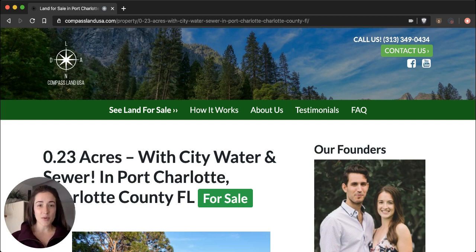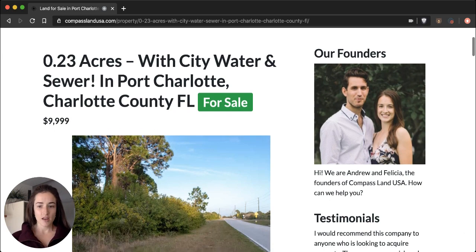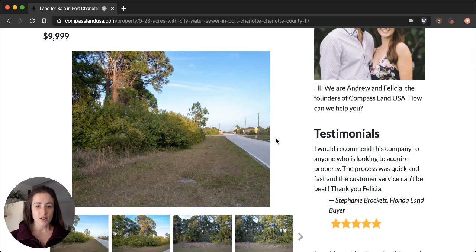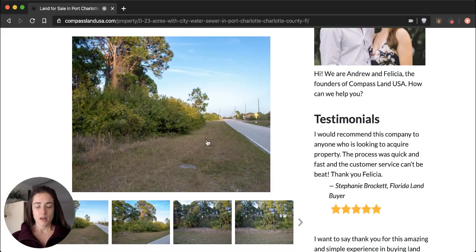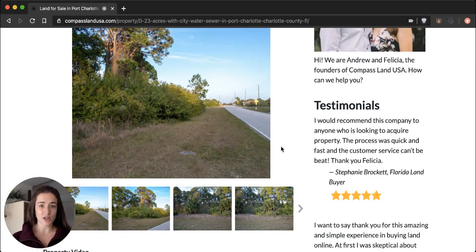You can see this property on my website, compasslandusa.com, with the title '0.23 acres with city water and sewer in Port Charlotte, Charlotte County, Florida.' I'm also going to share the link to the listing directly in the description of this video. This 0.23 acre property is located at 14218 San Domenico Boulevard in Florida. You can scroll through to see pictures of the actual property — we have a great photographer who took pictures for us, as well as a property video which you can find below.